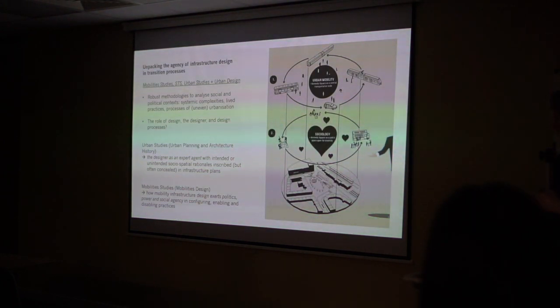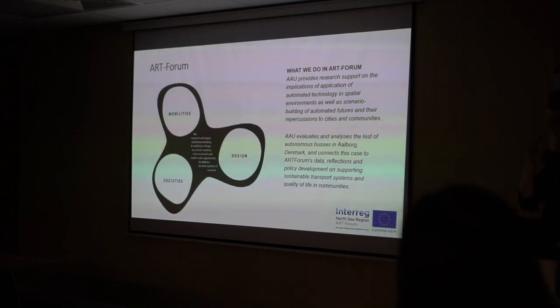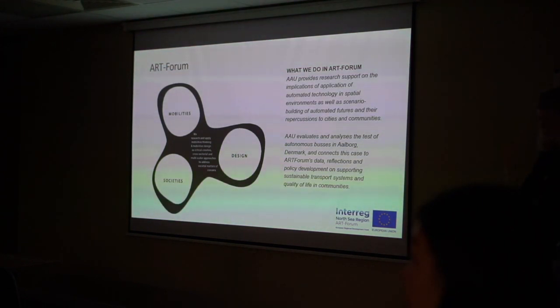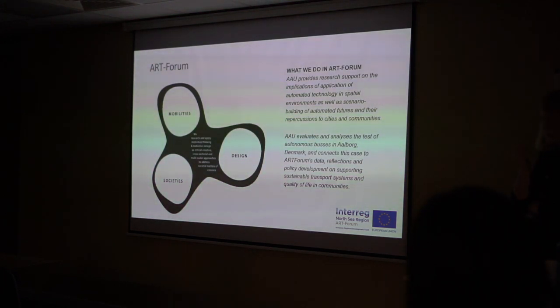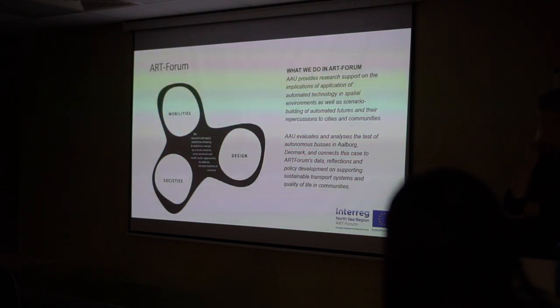Richard invited me to talk about the ArtForum project. ART stands for Automated Road Transport. The point of the project was to develop guidelines and tools for decision makers and planners to handle the advent of automated or driverless vehicles such as self-driving cars. It was a European interregion project running from 2019 to 2022 with multiple partners — cities, universities, and NGOs. Aalborg University was one, and I was leading our work on that project.